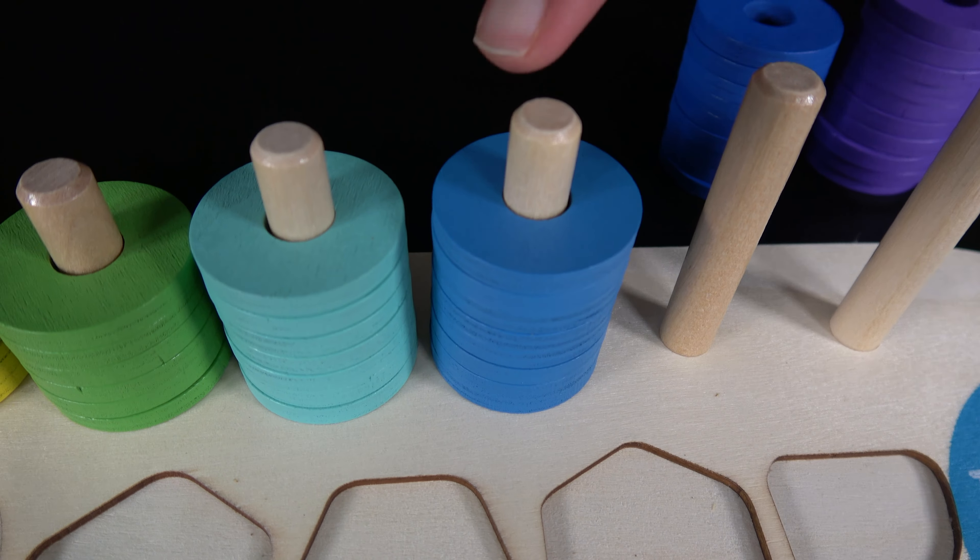Nine. The number nine belongs here. Let's see how many dark blue rings are in this stack. One, two, three, four, five, six, seven, eight, nine. There are nine dark blue rings in this stack.